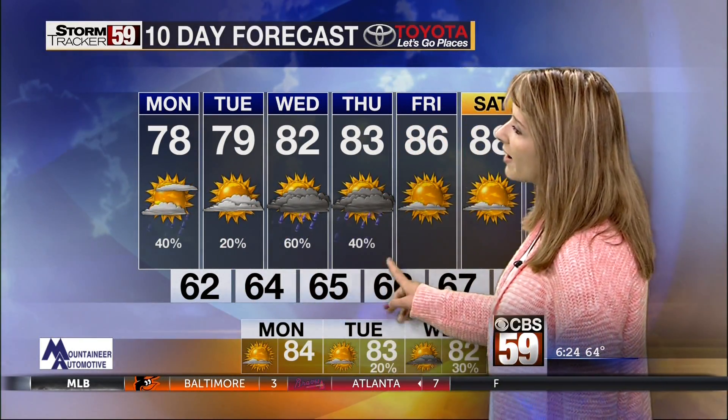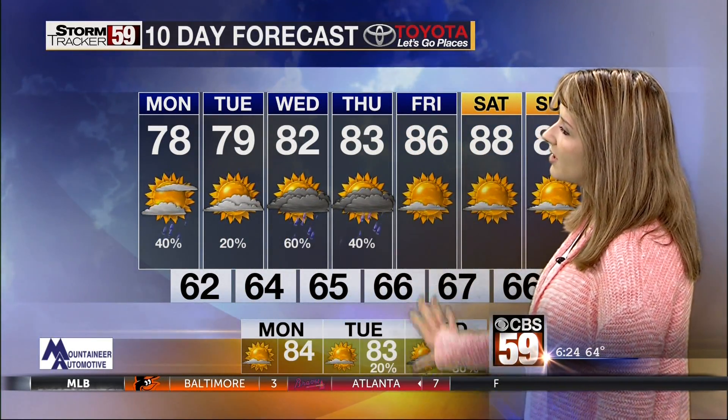79 tomorrow, 82 by Wednesday, 83 by the time we get to Thursday, 86 on Friday. Once we get to the weekend, 88 and hot and muggy heading into Sunday as well.